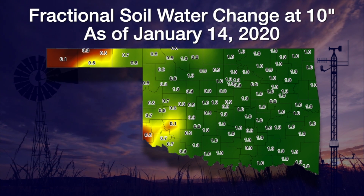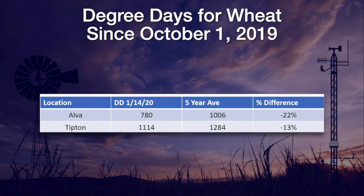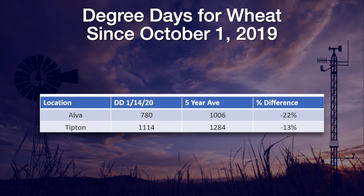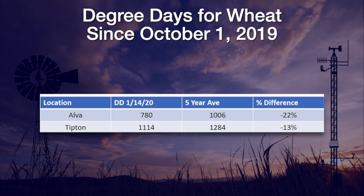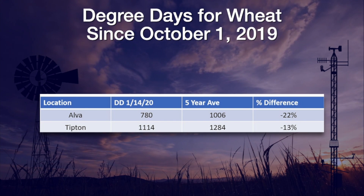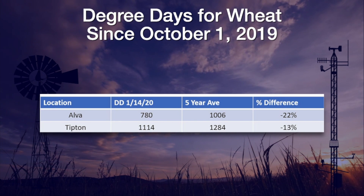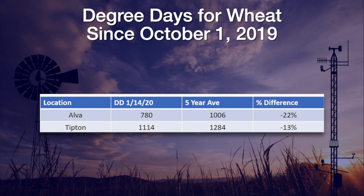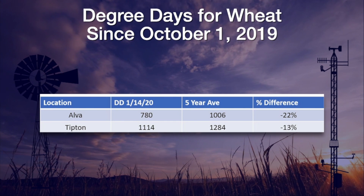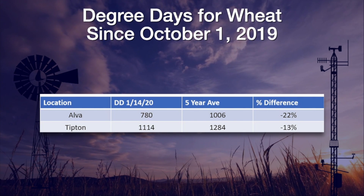The best way to look at temperatures for wheat is with degree days. Degree days accumulate any time the temperature is above 40 degrees but no higher than 86. This table has degree days for Alva in the north and Tipton in the south as of January 14th. We see that the 780 at Alva is about 22 percent behind the five-year average, while Tipton comes in at just 13 percent below the average.